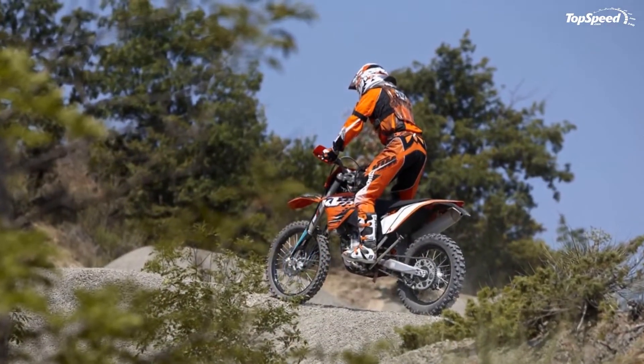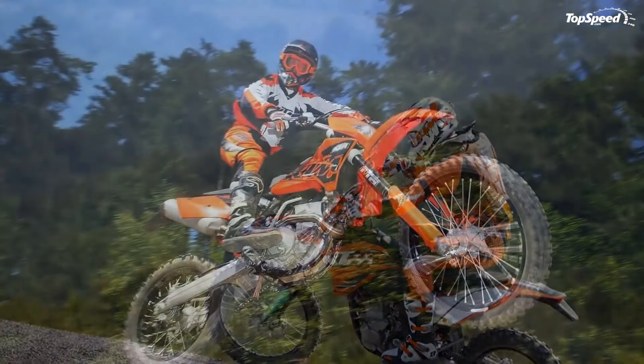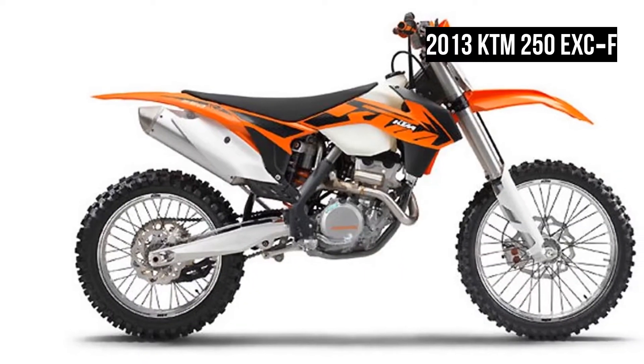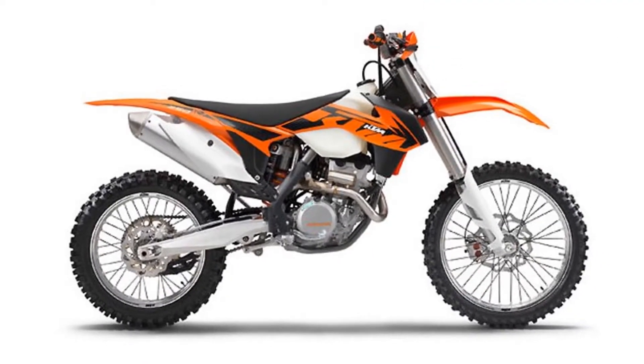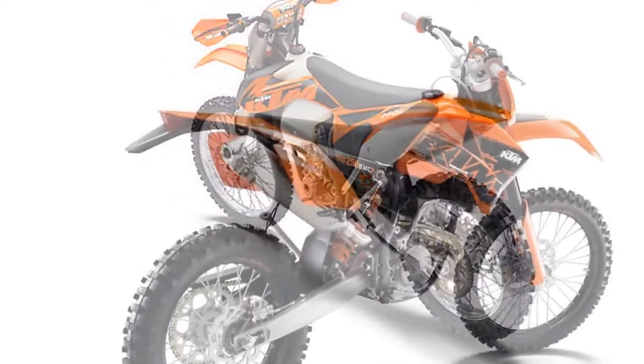Bodywork: The 250 EXCF model year 2013 has bodywork with extremely slim ergonomics and excellent contact points between rider and machine. It provides unlimited freedom of movement. Newly styled graphics give the models a fresher appearance.